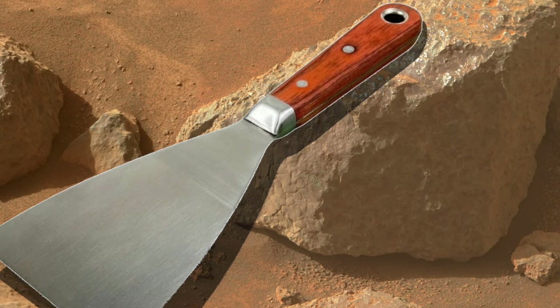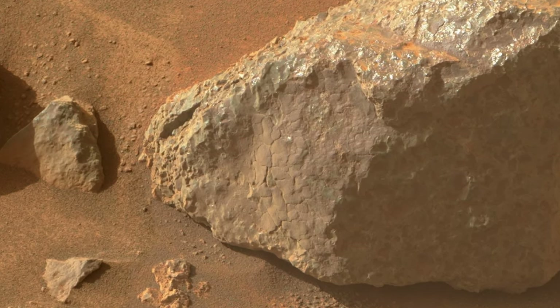And I can assure you that scientists would love to scrape some off and get a piece into labs on Earth to figure out how it formed.